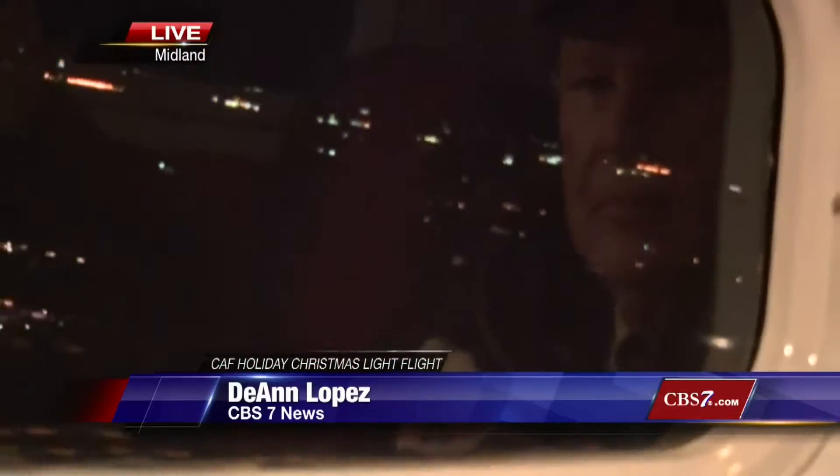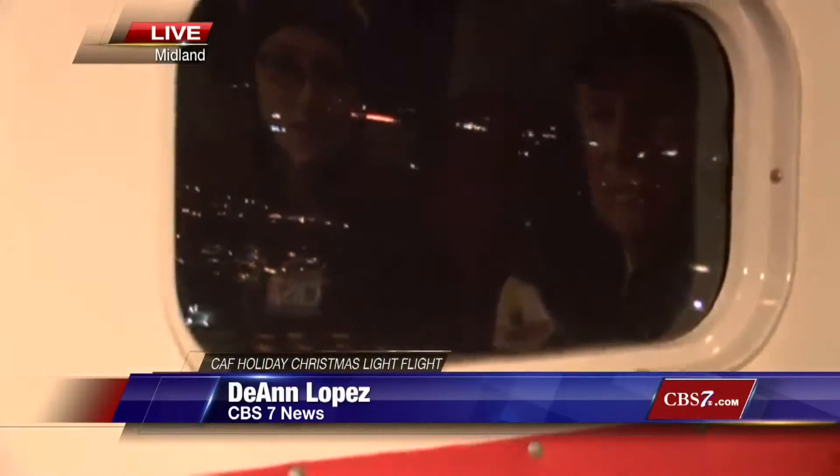Midland never looks better than at night at Christmas time. I'm going to have Brianna right now show you guys what we're seeing — if she can zoom in and see some of the lights. The view out here is spectacular.